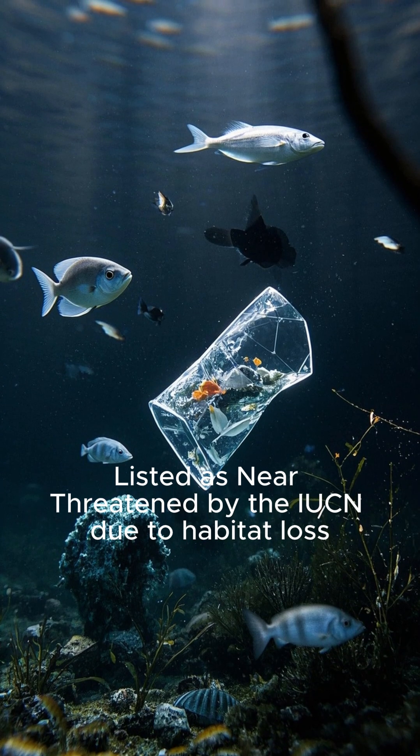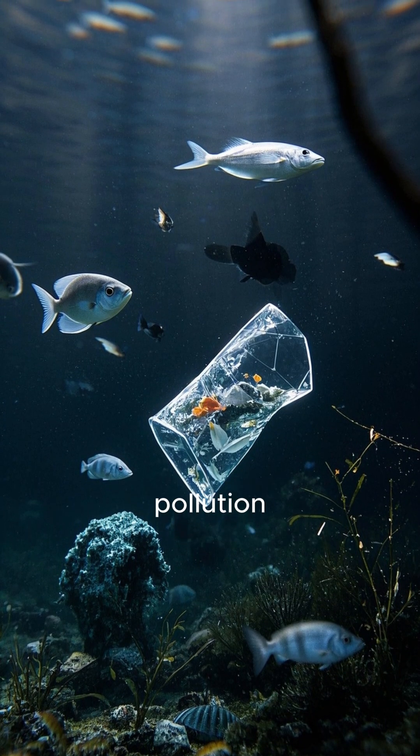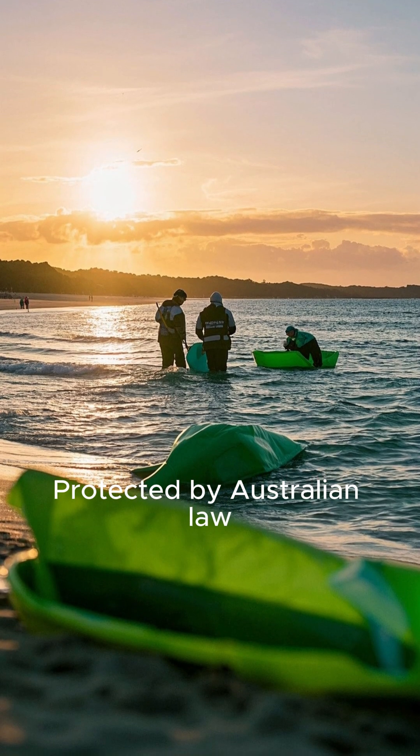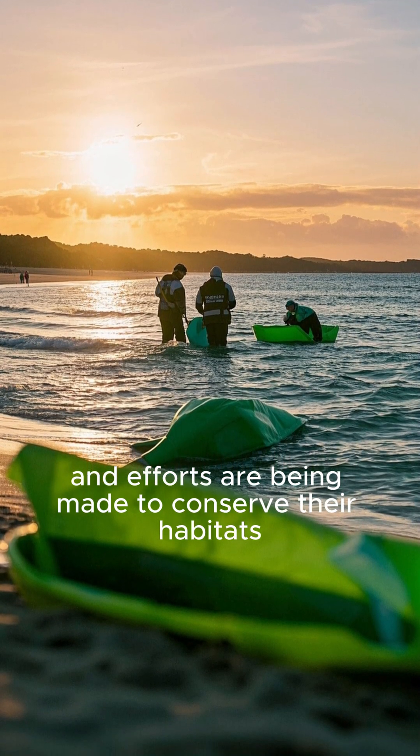Listed as near-threatened by the IUCN due to habitat loss, pollution, and illegal collection for the aquarium trade, they are protected by Australian law, and efforts are being made to conserve their habitats.